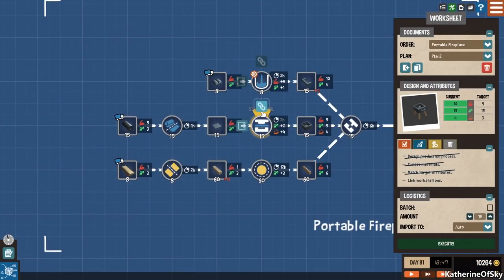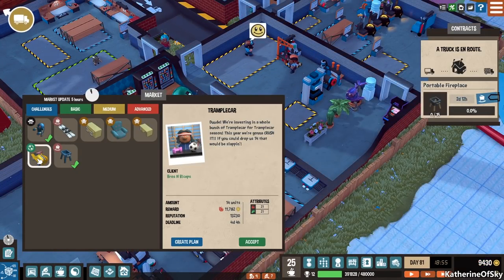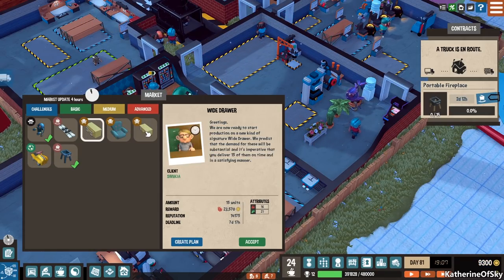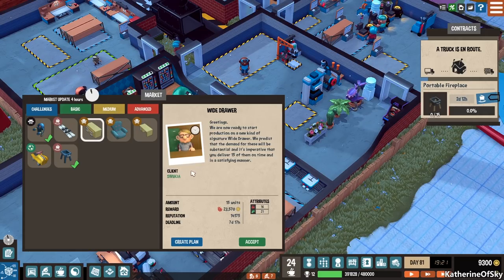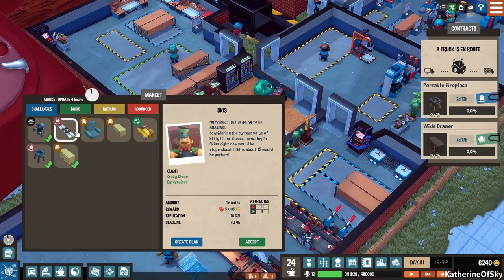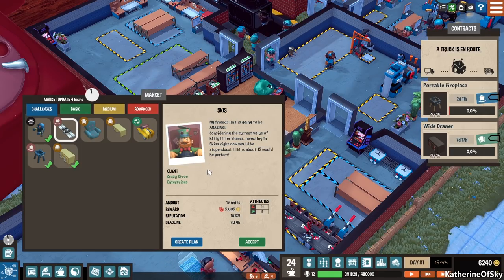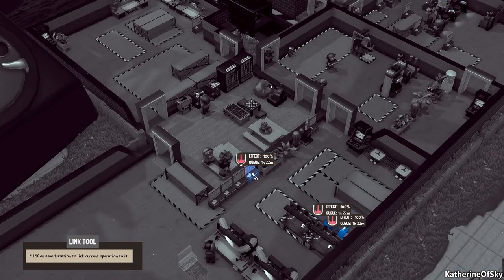I'm going to do the wide drawer again — office table. Let's do this one. Reputation 14,000, this is 18,000 — let's just take this one, we already did this one earlier, I think it would be a nice fit. Execute, go. The skis — 15 units. Tempted to do the trample car though. This one has 30 going into a welding process. Interesting.